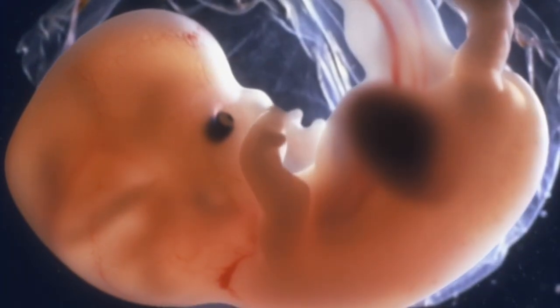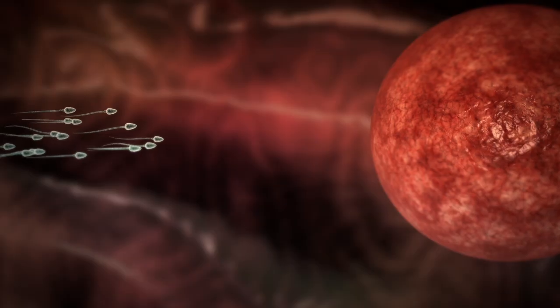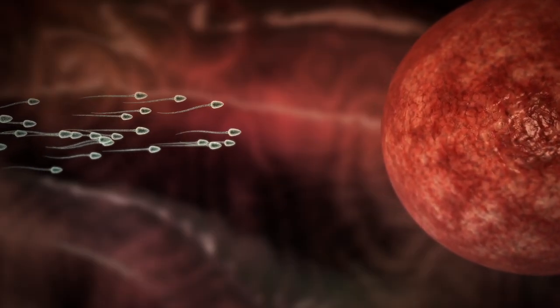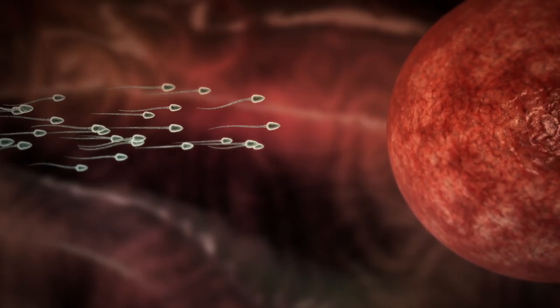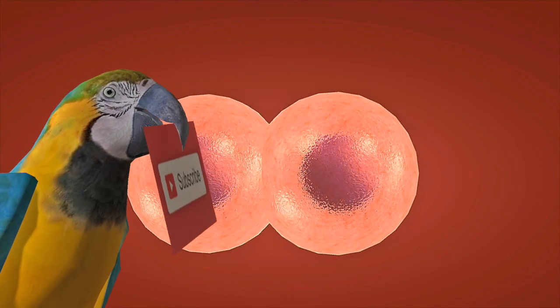Welcome to the journey of human life. Over the next nine months, a single cell transforms into a fully developed baby through one of nature's most remarkable processes. Week one begins with fertilization.